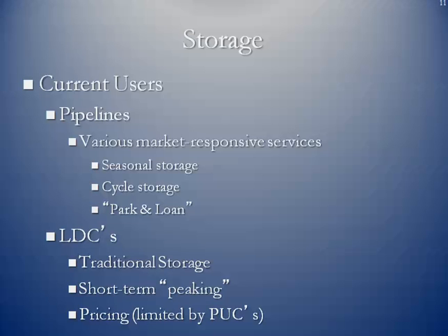A lot of the current users are still pipelines. They provide what we call market-responsive services because the supply and demand for natural gas is an ever-changing situation. Pipelines provide seasonal storage, cyclable storage, or what we also call park and loans. You can have temporary arrangements with pipeline companies whereby if you've got some extra supply and you don't have a market for it, rather than turn off the wells, you can put it in their storage facility for a short period of time and they'll charge you a fee. Conversely, at times where you may find yourself short of supply, you may actually be able to borrow natural gas from the pipeline, and then eventually give the physical gas back to them — and they will charge you a fee for borrowing that gas.